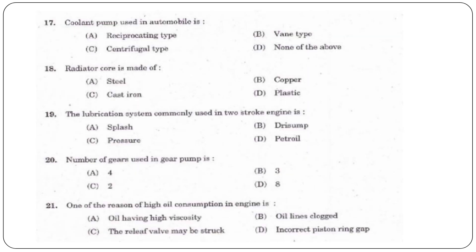Next question: What type of coolant pump is used in automobiles? The answer is option C, centrifugal type.